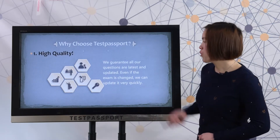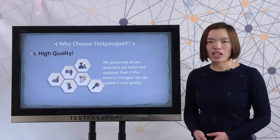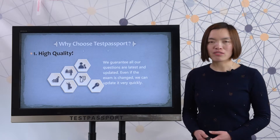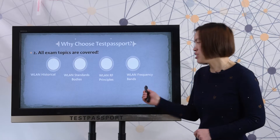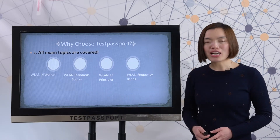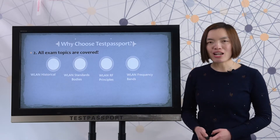We want all our questions to be latest and updated. Even if the exam has been changed, we can update it very quickly. All exam topics are covered. Please check all the real exam topics here. Our questions cover all the real exam topics so that you can pass the test easily.